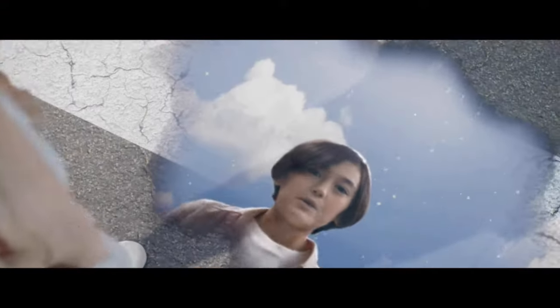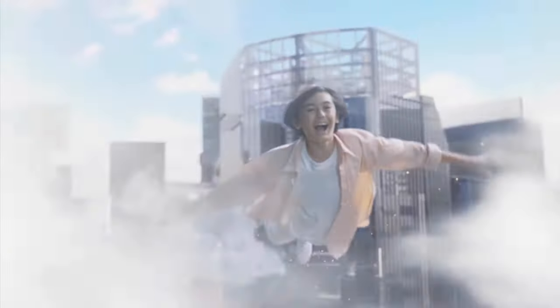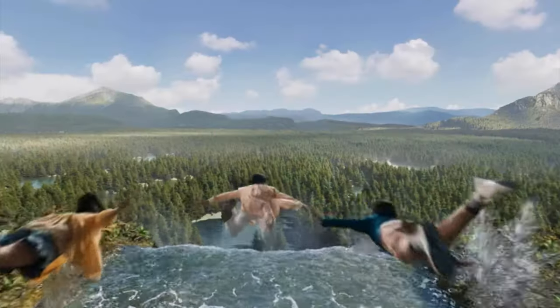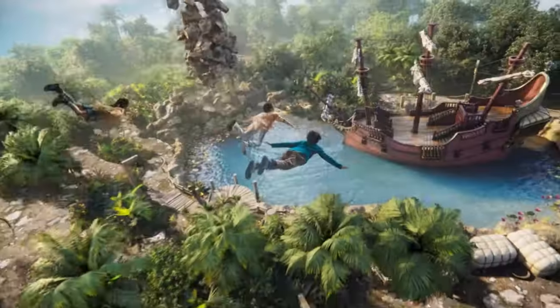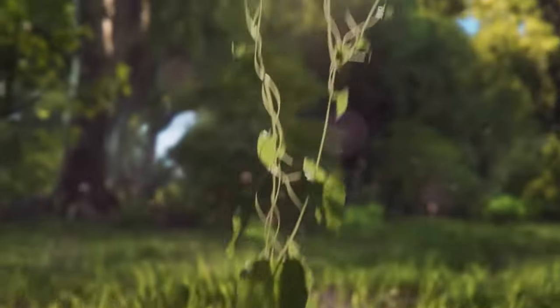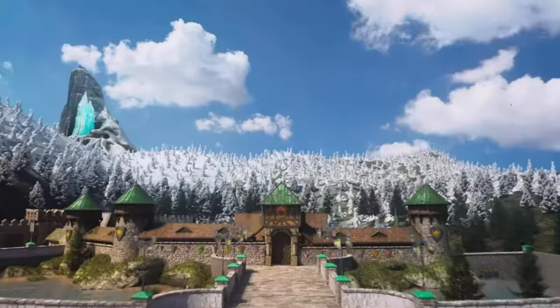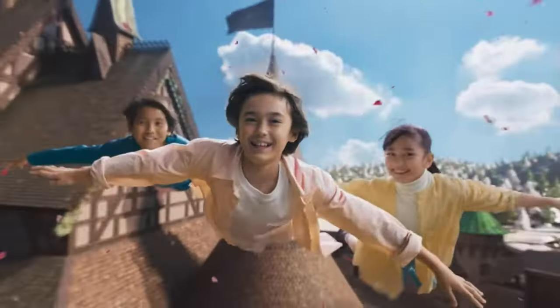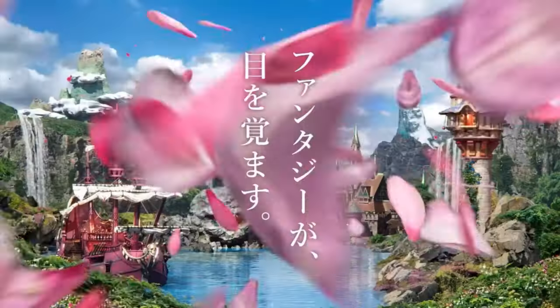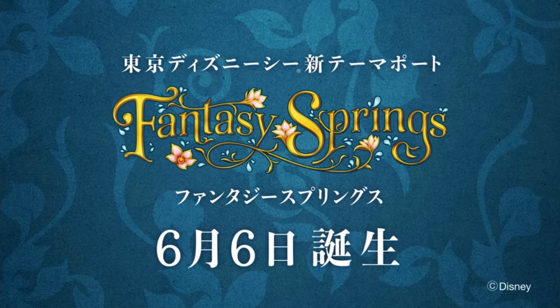Last but not least, here's a new commercial video released. I like this song — beautiful. You know, Epic Universe is coming from Universal. If Disney could add these things plus the Beauty and the Beast land, that would be awesome.